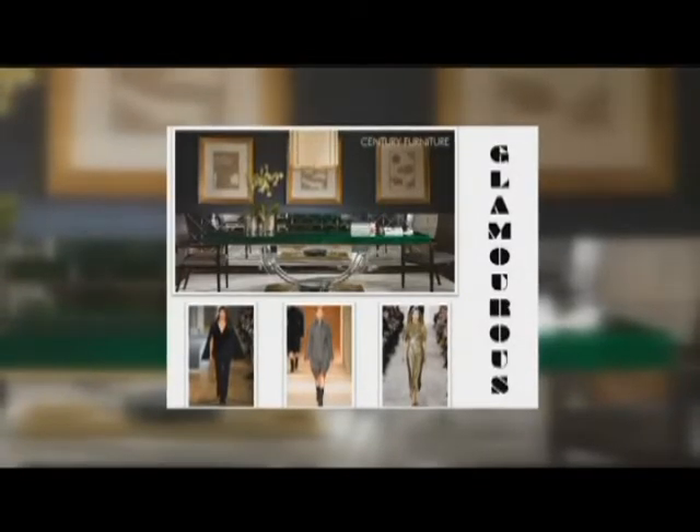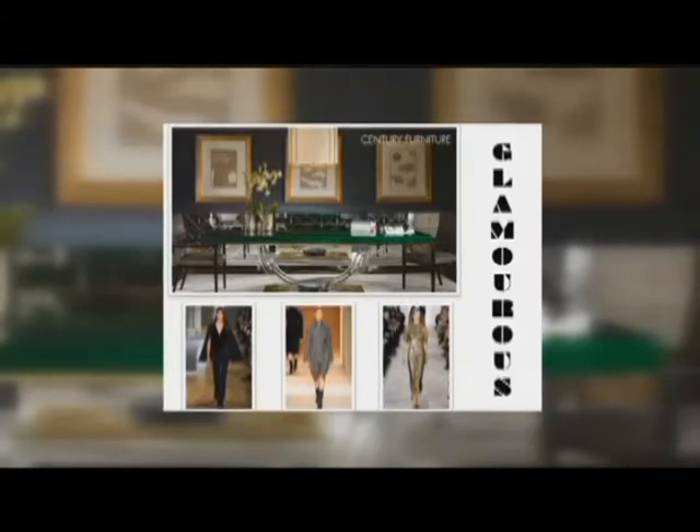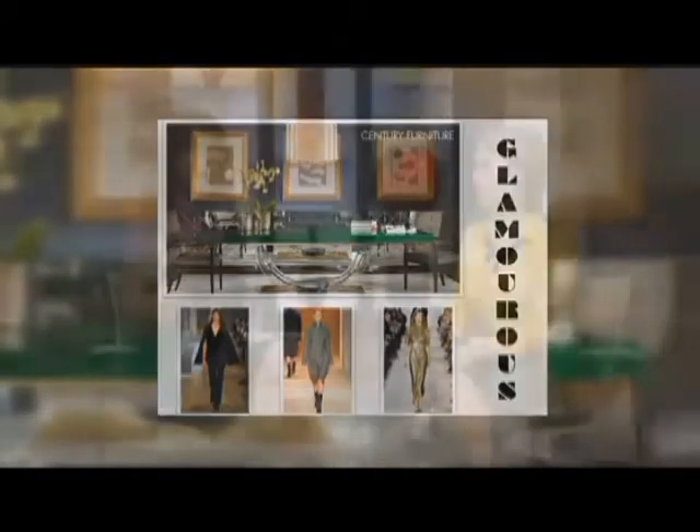That can also translate into your room. If you look at this Century Furniture room, they've done that — it's got the gold, the lucite, the bold green, and the gold in the framing. It's all very 'look at me,' very striking. If you tend to dress and apply your makeup that way, that's probably the look for you.